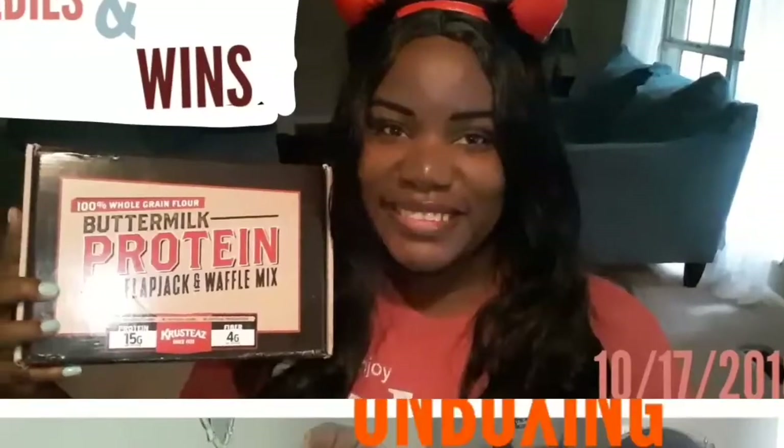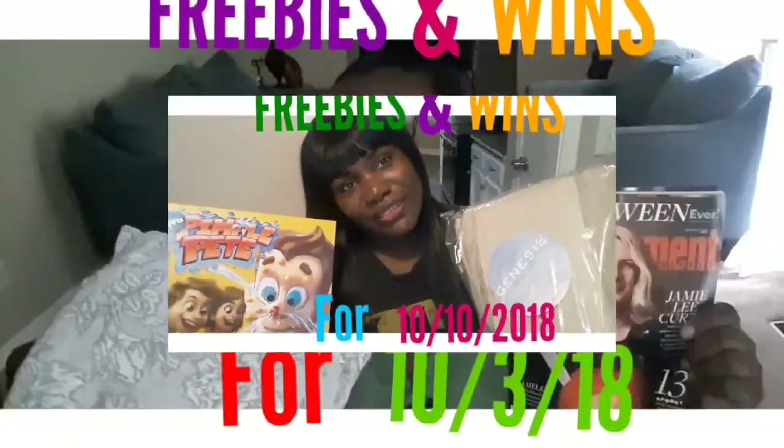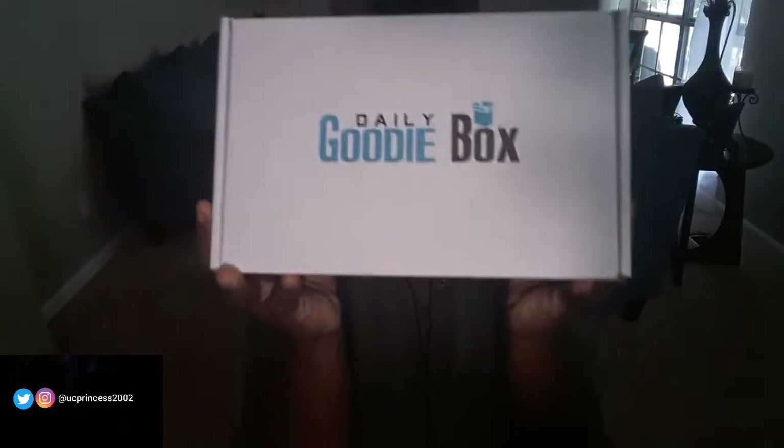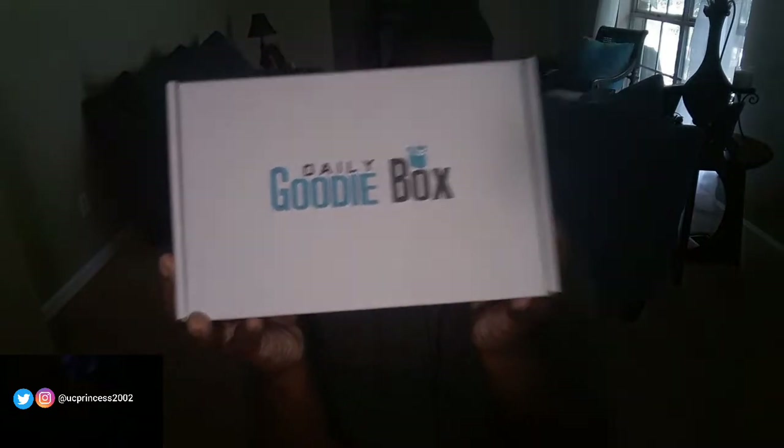Hey guys, welcome back to my channel! I'm back with another unboxing video, and this time it's from the free product review company the Daily Goodie Box. I'm so excited to receive this. I reached out to the company and let them know that I'm a YouTuber who likes to do product reviews, unboxings, freebies, etc., and I thought this would be a good fit for my channel.